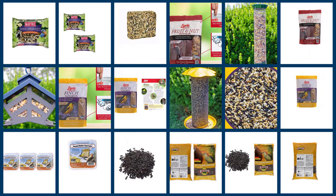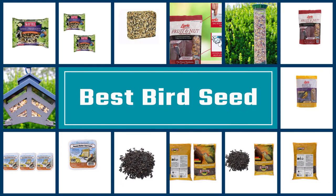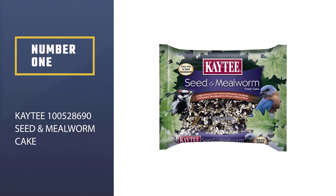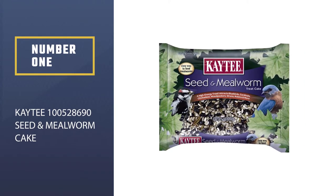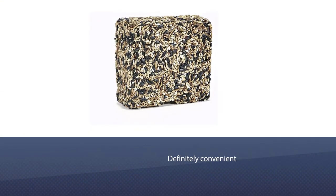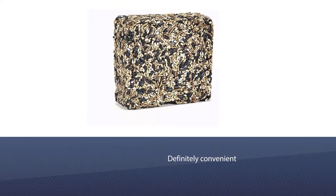We have put together a video of the five best bird seeds on the market. Let's get started to find the best one for you. Number one, most popular: Katie 100% Seed and Mealworm Cake. Katie Seed and Mealworm Treat Cake is a great option to attract bluebirds and woodpeckers.